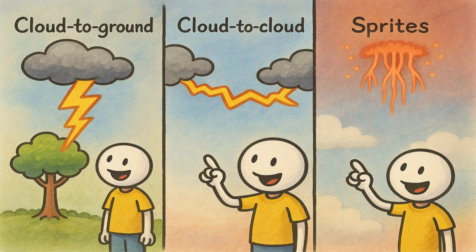There is sheet lightning, when the whole sky glows because the strike is hidden behind clouds. And in rare cases, lightning shoots upward into the upper atmosphere, forming spectacular red or blue shapes called sprites and jets.